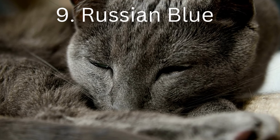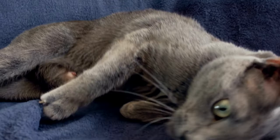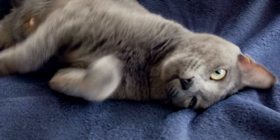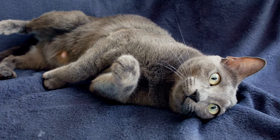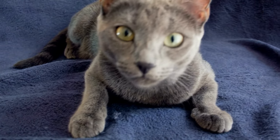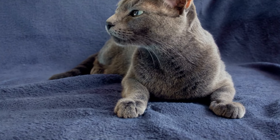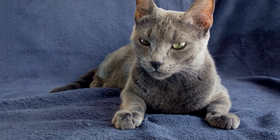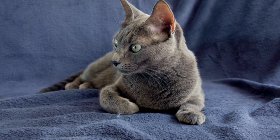Coming in at number 9 on our countdown is the Russian Blue cat — and what a stunner this kitty is! With her triangular-shaped head, the Russian Blue is a long and slender cat. They are fine-boned with large ears, a broad forehead and straight nose, making it a very regal animal. Russian Blues are known for a natural smile. In addition to their luxurious silvery coats, their most distinct features are their brilliant green eyes.